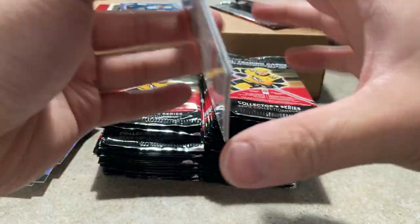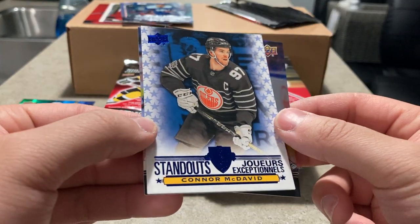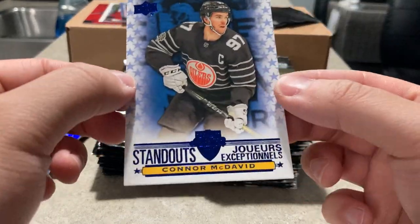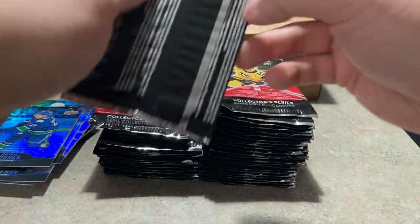Andrei Svechnikov, another standout — standouts of Connor McDavid, there we go. Quinn Hughes too. The standout cards so far have all been all-star cards — the other one was the Weber all-star jersey.